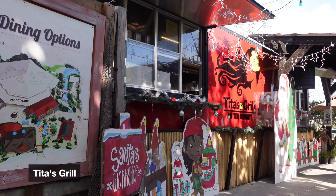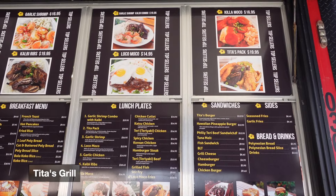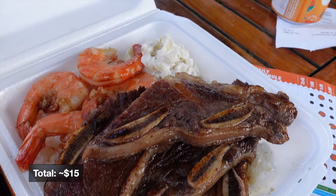There are a bunch of food trucks right around the entrance, and my favorite one was Tita's Grill. They're a no-frills Hawaiian fare food truck, and my favorite dish from them was the garlic shrimp and galbi.